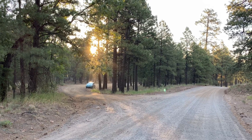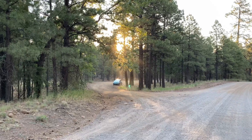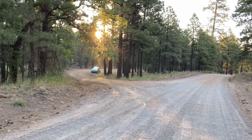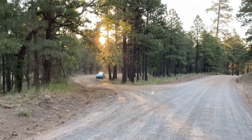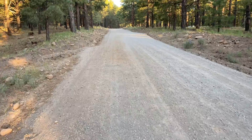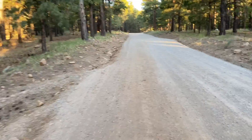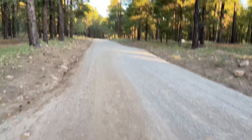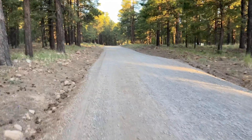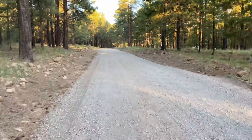Good morning. I am at, I believe, the Little Eldon Horse Camp Trailhead or something like that. There's my car. I'm on the forest road — it was drivable. What I'm trying to do is find a connector trail back to the Arizona Passage 32, so I can fill in my two miles plus two to Schultz Tank this morning.